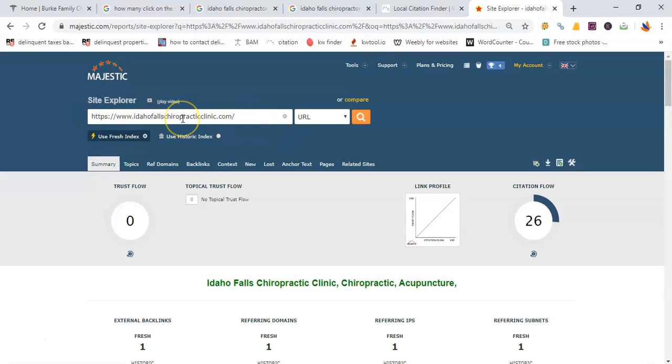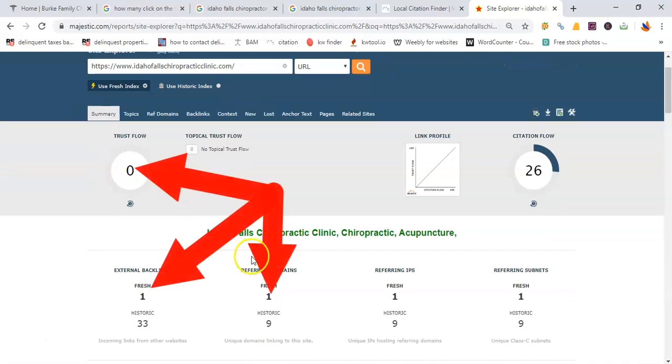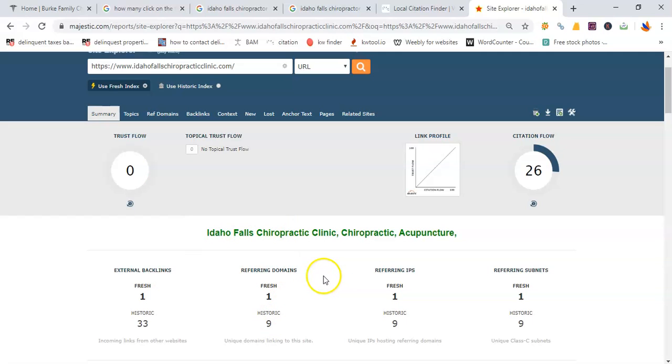Using a little tool called Majestic, I was able to analyze Idaho Falls Chiropractic Clinic's website, and right now they have little to none — just one backlink — which means it's going to be really easy to get you to number one on organic results. So not only am I getting you number one on organic results, but also number one on Google Maps. Simply put, it's going to be easy to get those 1,300 prospects to find you first on Google.